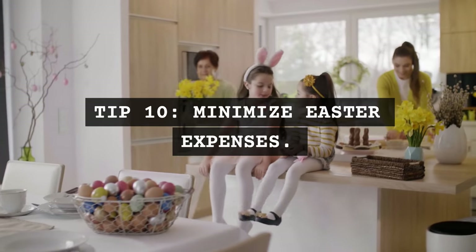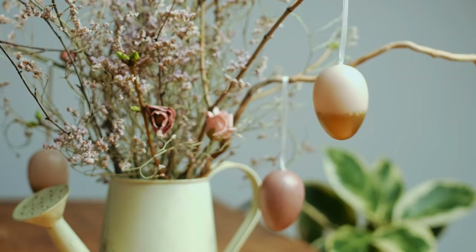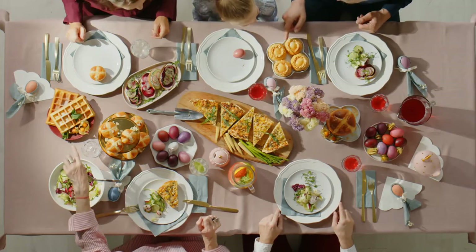Tip 10: Minimize Easter expenses. For Easter, focus on homemade treats and decorations. Plan a potluck dinner if you're hosting a gathering.